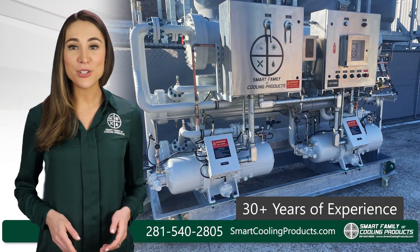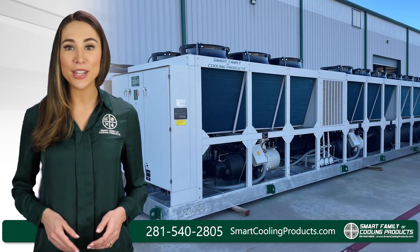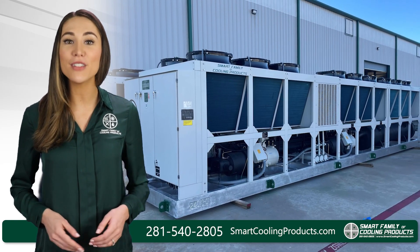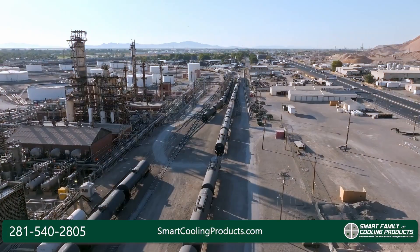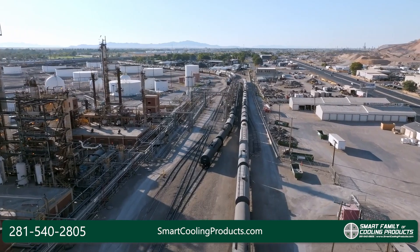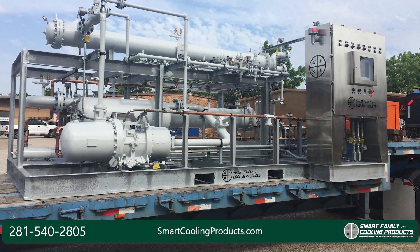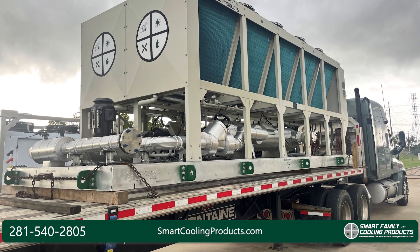From its inception over 30 years ago, the Smart Family team has been designing and building chillers and air conditioning equipment for a variety of industrial applications. Starting in 1991, when Smart Family sold their very first chiller to a local petrochemical plant, their engineering team has been customizing units to meet the specific cooling needs of their customers.